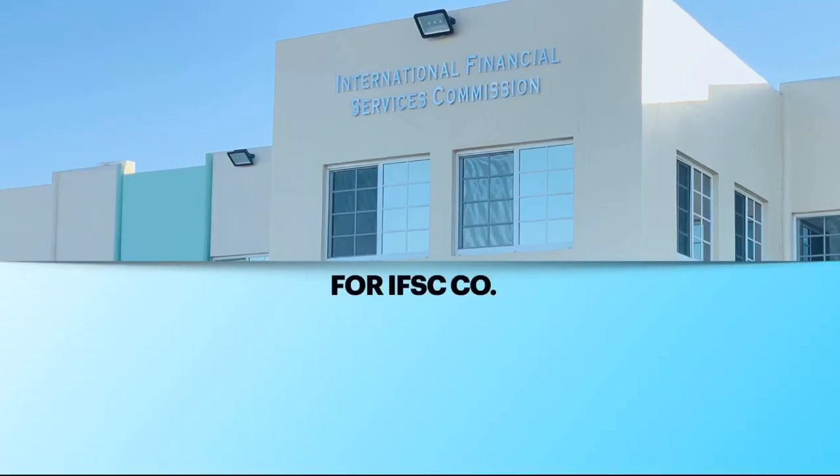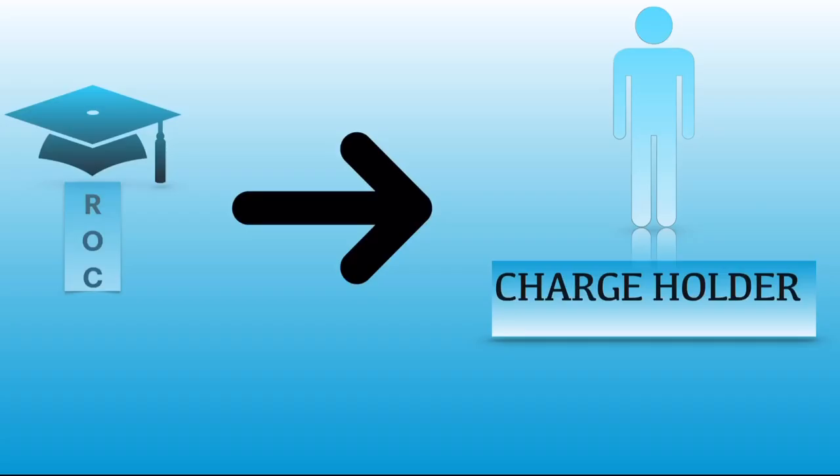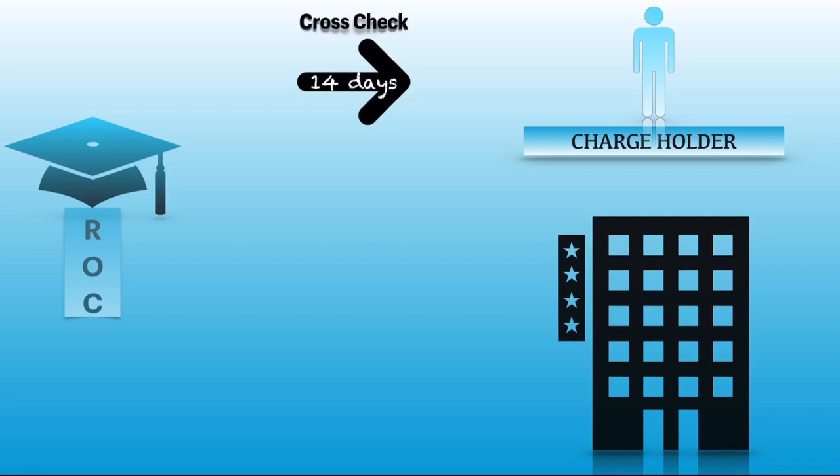For an IFSC company, they have to register within 300 days without any delay form. When the ROC receives an application regarding satisfaction of charge, he will cross-check with the chargeholder by giving them 14 days to reply. If the CHG-4 form already contains the signature of the chargeholder, then the ROC will not opt for a cross-check.